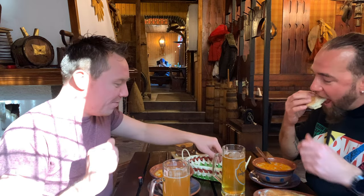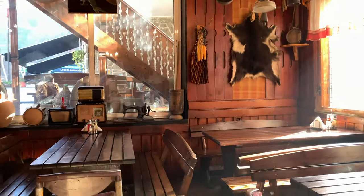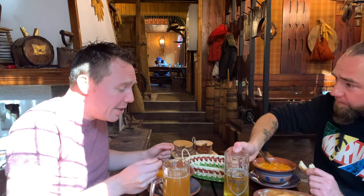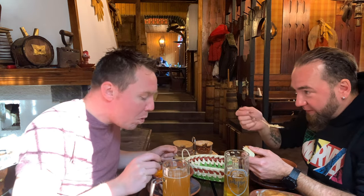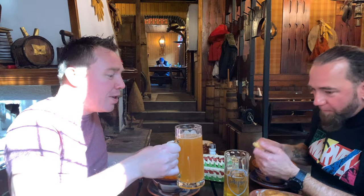Okay, so first time with the Shkembe Chorba. Let's have a go. Nice. No, I do like that — actually that's really nice. Petia doesn't like this; it's one of the only things she doesn't like. But yeah, it's nice. I love it. It's a very strong taste. Cheers for that.